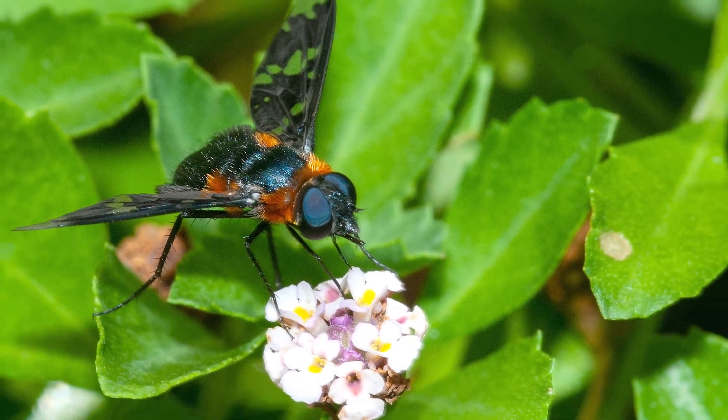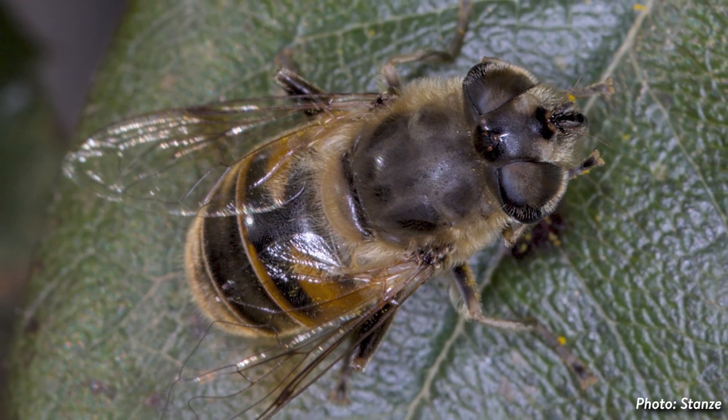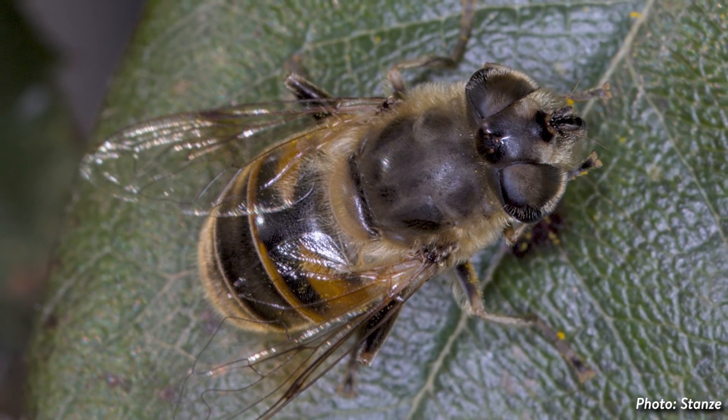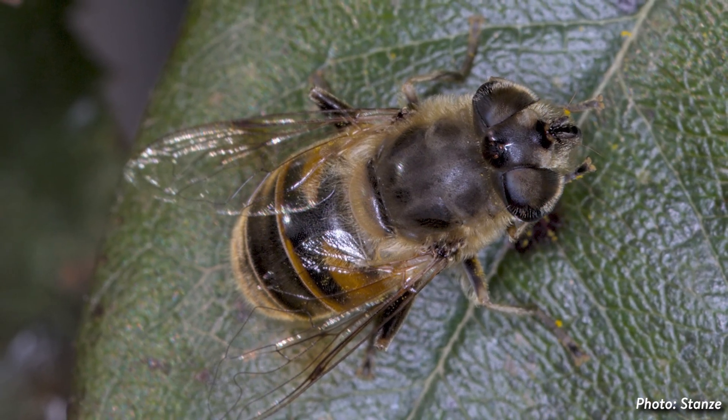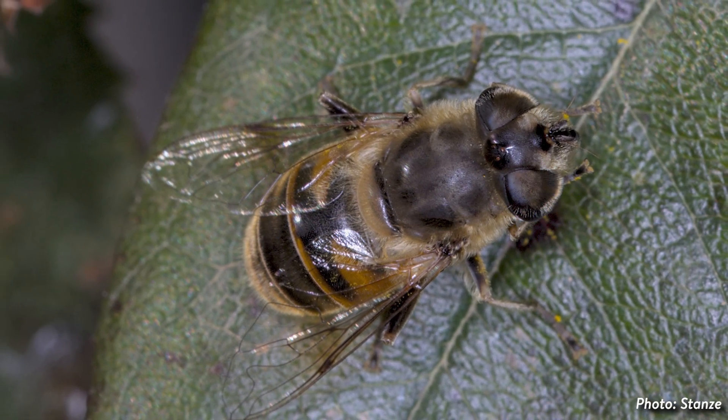One of these mimics, Aristalis tenax or the drone fly, looks so much like a honeybee that it even has a similarly hairy body, enough to be an effective pollinator of many plants.